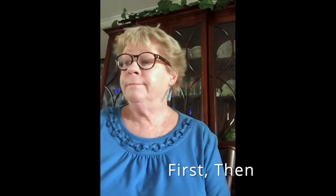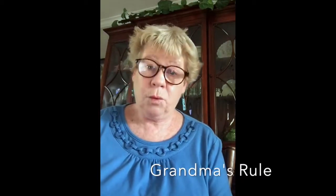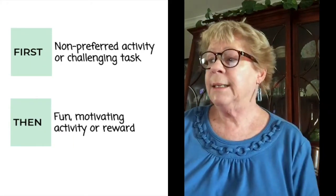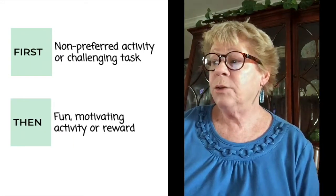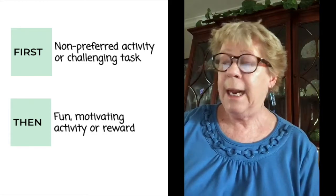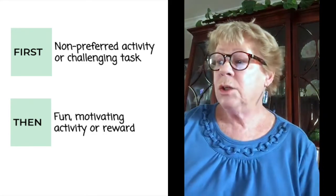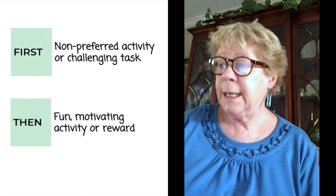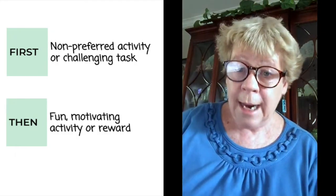First/Then is also known as grandma's rule. You might remember hearing 'eat your vegetables and then you can have dessert.' Here's how it works: the first section involves a task that your child is expected to complete, and the 'then' section should always be a preferred item, activity, or reinforcer for successful completion of the indicated task.